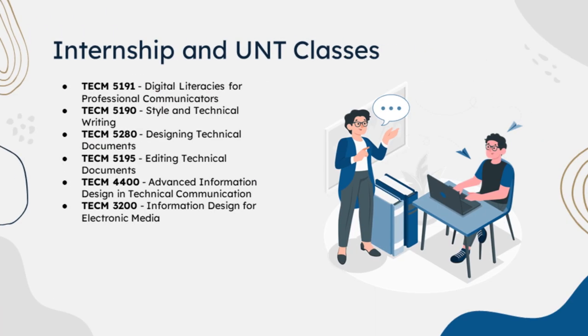The internship and UNT classes. I was one of the first few grad track students in the Tech Comm program, and was able to apply classes from both my undergrad and graduate studies in this internship. In the undergraduate classes listed, I learned the basics of HTML and CSS with their applications, and then went into depth with my graduate classes. The other graduate classes listed focus on documentation design and editing, which I used the knowledge from to better organize content.